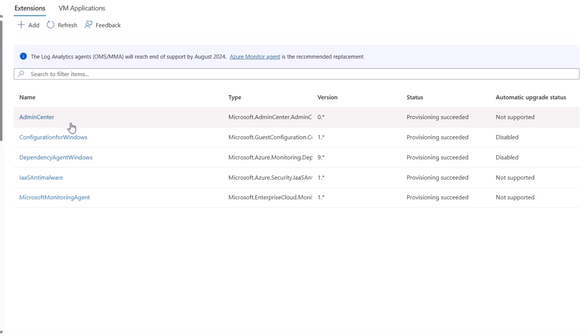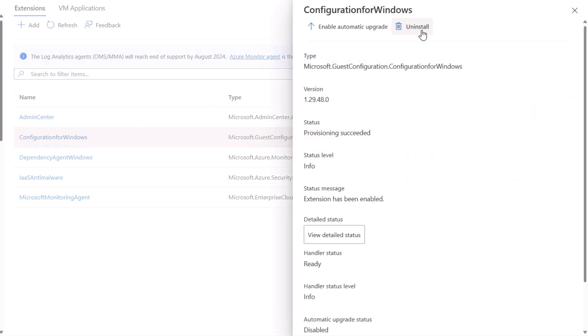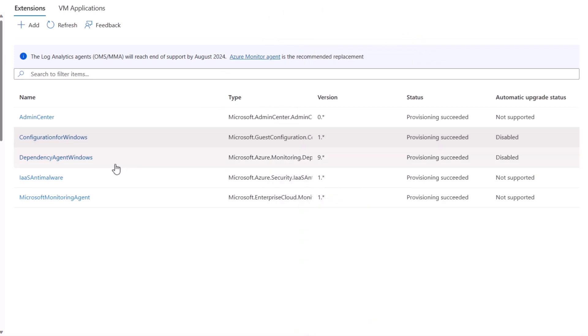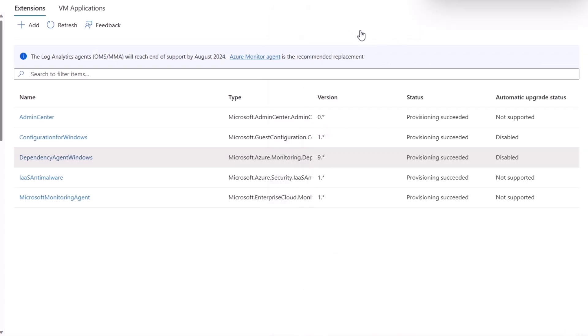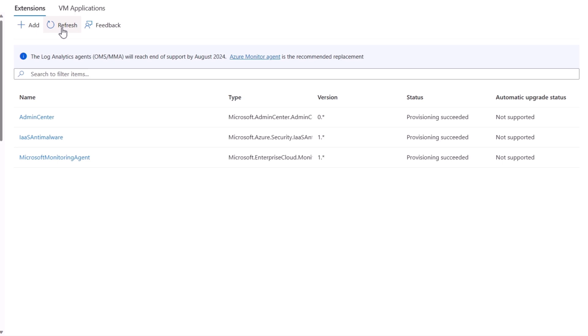From this blade, I'm going to uninstall a few extensions. I'll start by removing the configuration for Windows that manages the settings we saw earlier. Then I'll uninstall the dependency agent too. I'll hit refresh and just like that, two of the five extensions are gone. The machine is now missing important extensions to maintain configuration and monitor it in tools like Azure Monitor and App Insights. The good news is AutoManage will also see that configuration drift and force the machine back into conformance.